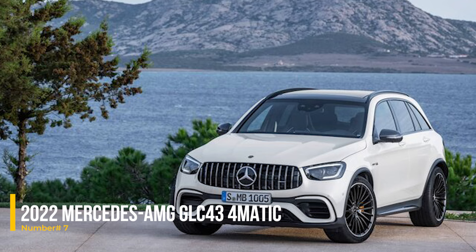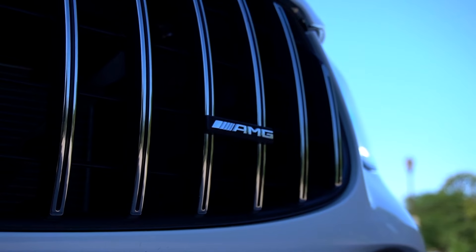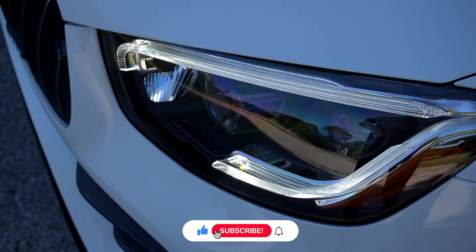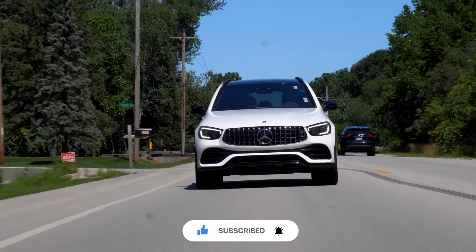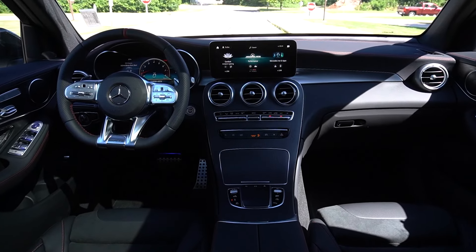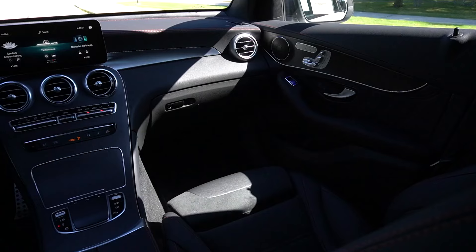Number 7: 2022 Mercedes-AMG GLE43 4MATIC. The 2022 Mercedes-AMG GLE43 4MATIC is a stylish, performance-focused SUV with a 3.0L twin-turbo V6 engine producing 385hp, offering a thrilling drive with precise handling. Its modern interior, advanced tech, and strong build make it a reliable choice for both daily driving and spirited journeys.